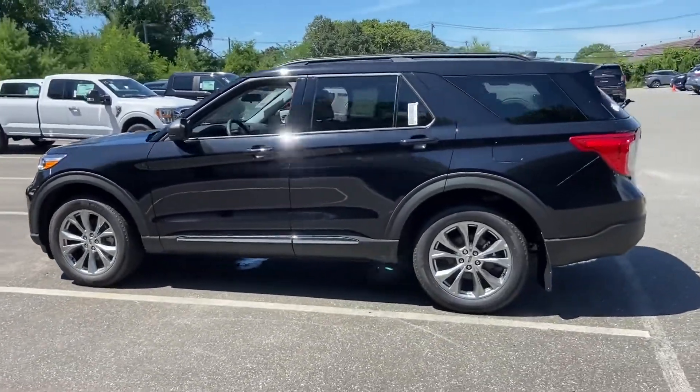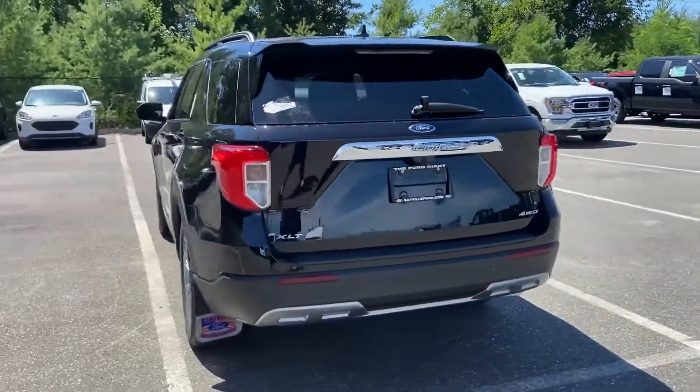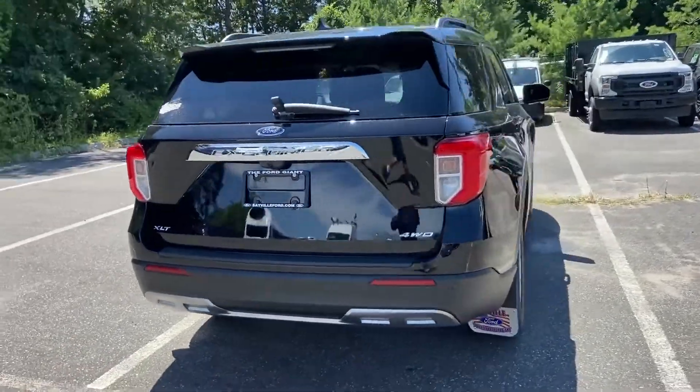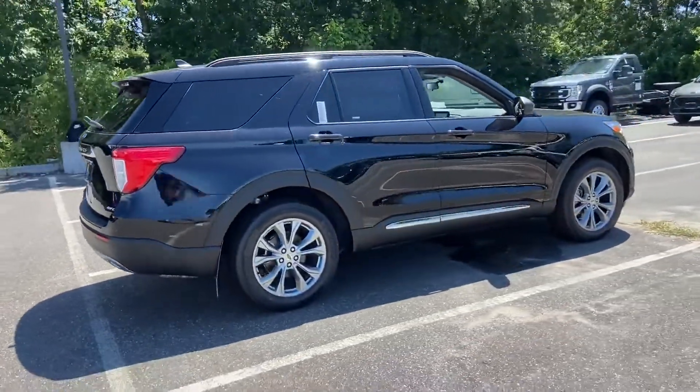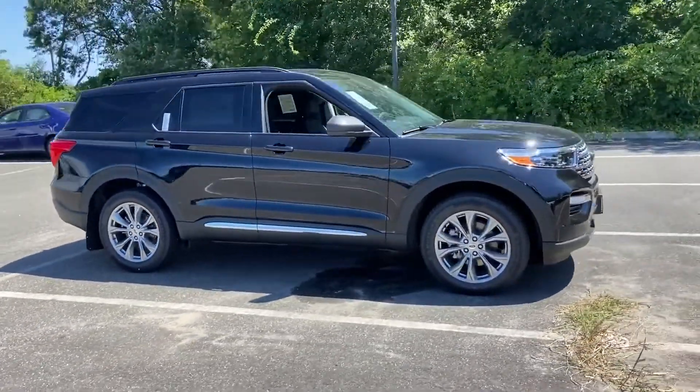It's equipped with many extra conveniences right at your fingertips, including cross traffic alert, backup camera, lane keeping assist, navigation, lane departure warning, satellite radio, and a turbocharged engine.